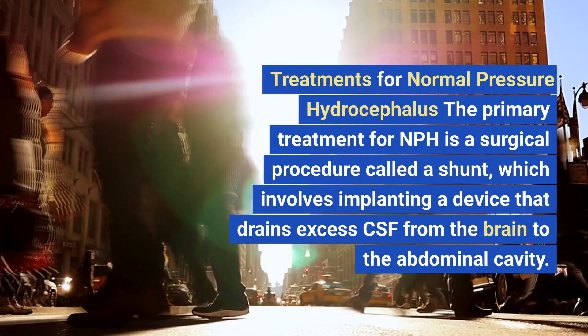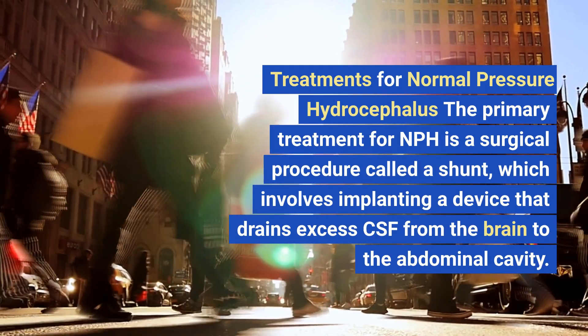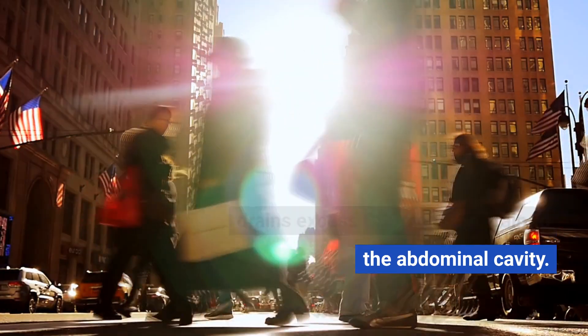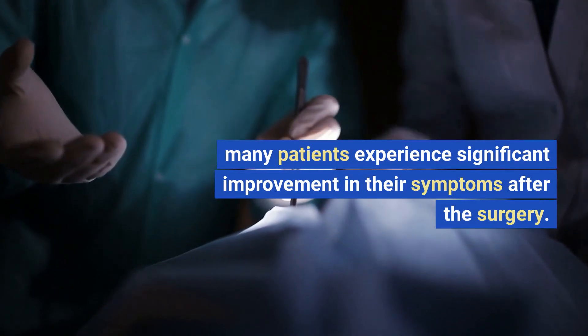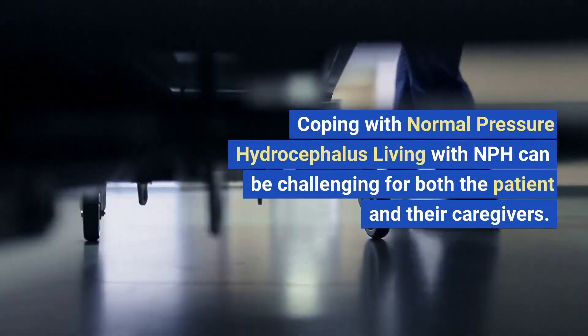The primary treatment for NPH is a surgical procedure called a shunt, which involves implanting a device that drains excess CSF from the brain to the abdominal cavity. The procedure is generally safe, and many patients experience significant improvement in their symptoms after the surgery.